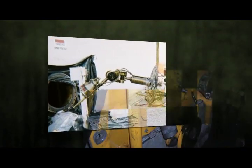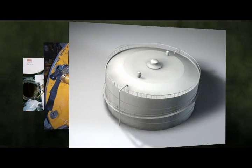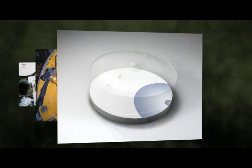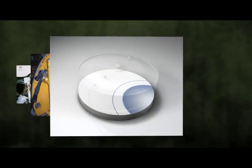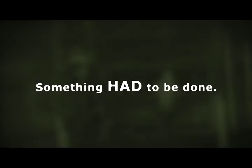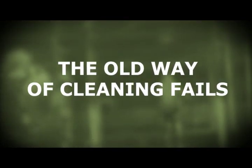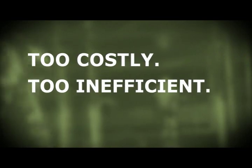Attempts to improve safety created new limitations. Entry-mounted Manway spray nozzles lacked the range to effectively clean large-diameter tanks. Something had to be done. The old way of cleaning tanks fails because it's too costly, too inefficient, takes too long. Period.